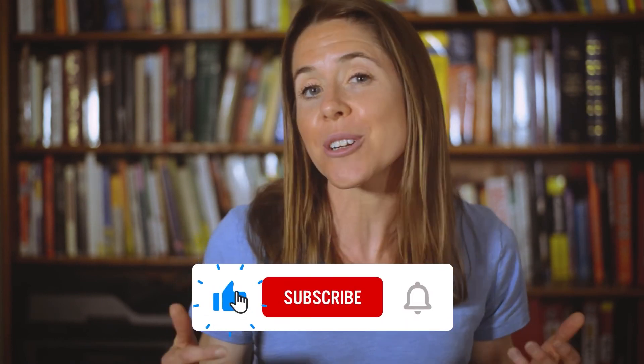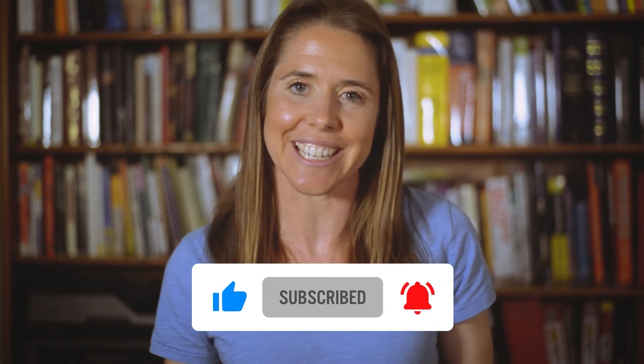Thanks so much for watching. I really hope that this was helpful. If you have any questions or comments, please don't hesitate to leave them below — we'd love to hear from you. If you like what you see, hit the subscribe button so that you won't miss out on any of our curriculum or other tips and tricks that can help you power up your ACT.